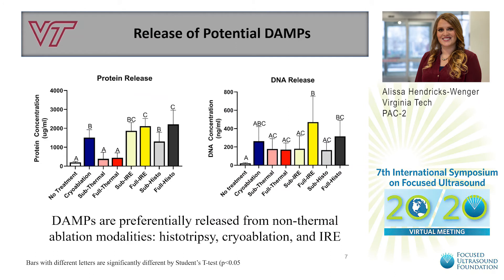We found that thermal ablation has the lowest release of proteins and DNA. Given that high temperatures can denature proteins, DNA, and other DAMPs, this lower magnitude of release is likely to reduce the immunostimulatory power of thermal ablation. On the other hand, histotripsy released proteins and DNA at a level that was greater than or comparable to that of non-thermal ablation modalities.